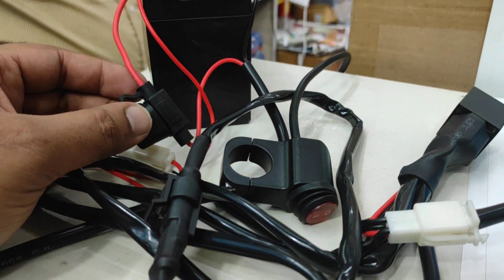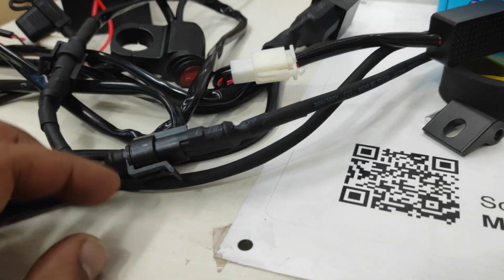And here is the fuse box. Direct plug and play — no need to cut any wire.